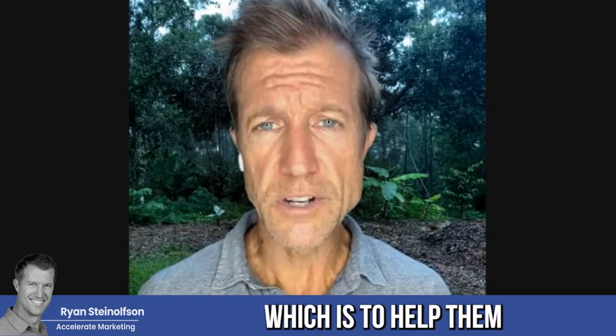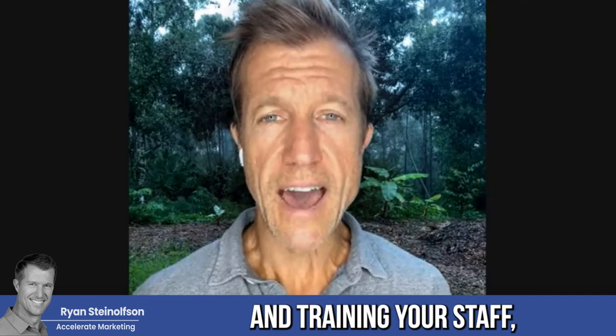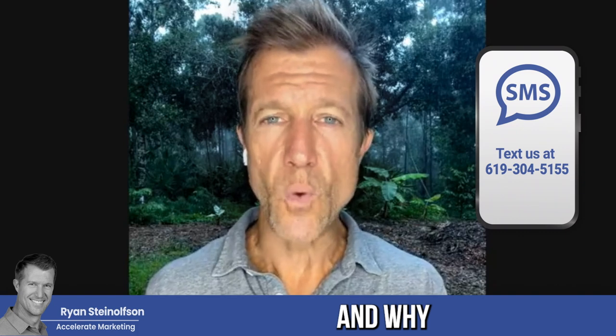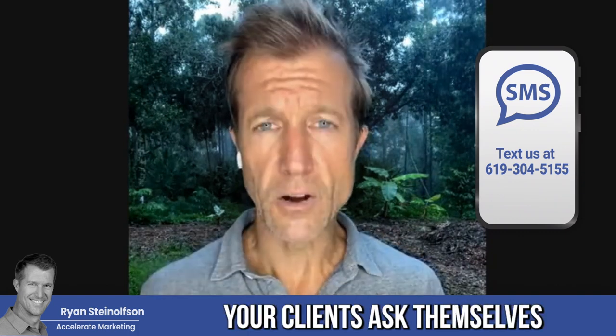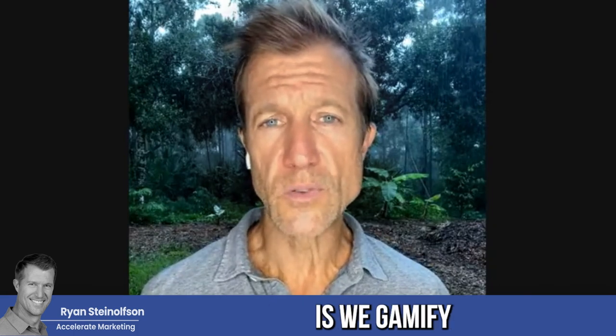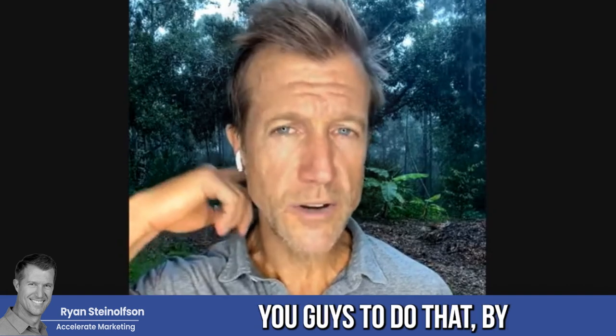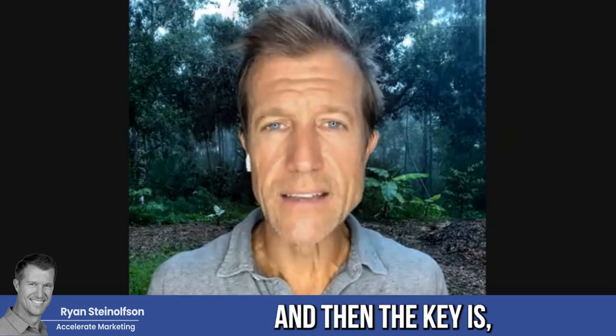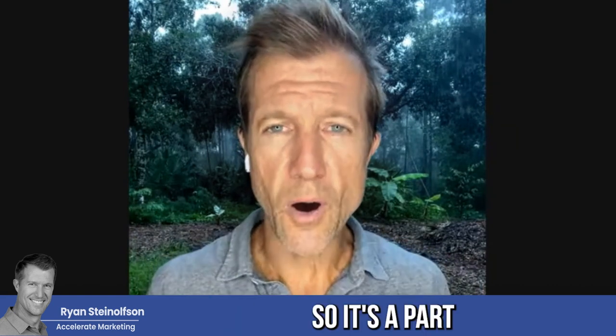Getting reviews consistently is something we keep track of with our clients. We help them get more organic reviews by coaching and training their staff on a monthly basis to understand what a good review looks like — what benefits the client received and why they would recommend you. These are the questions you want your clients to ask themselves when leaving a review. We also gamify the process by rewarding people who get reviews through monetary rewards, like $20 a review. The key is talking about getting reviews every single week so it becomes part of your culture.